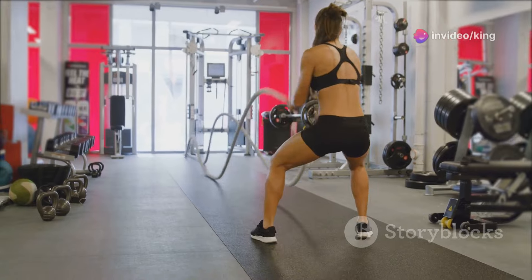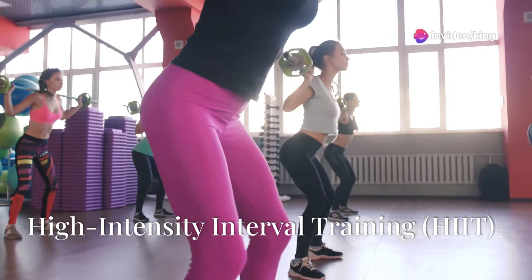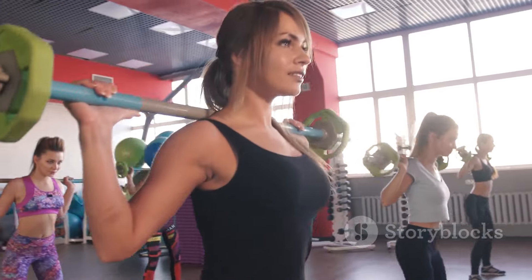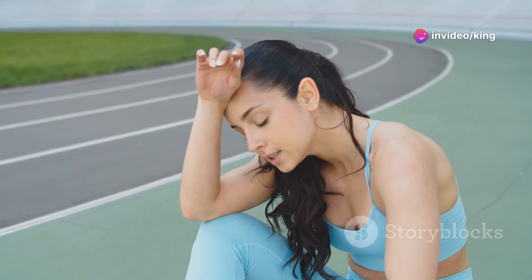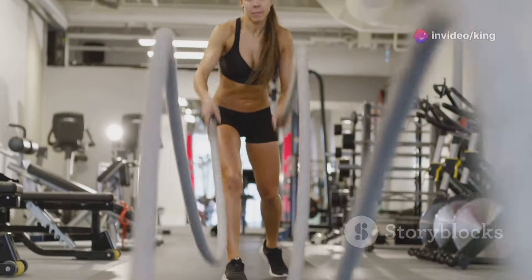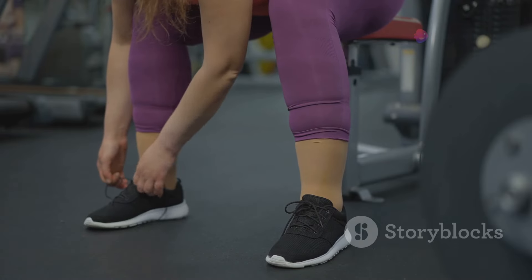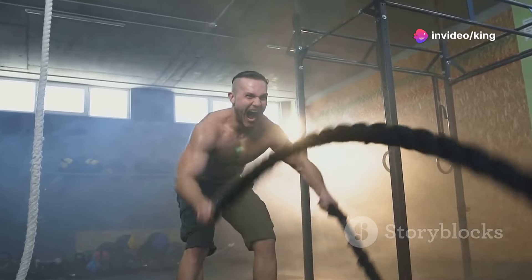Our first tip is high intensity interval training, or HIIT. HIIT is one of the most effective ways to burn calories quickly. This workout involves short bursts of intense exercise followed by brief periods of rest or low intensity activity. Studies show HIIT can help you burn more calories in less time compared to traditional cardio and boosts your metabolism. Consistency is key, so try to incorporate HIIT workouts into your routine at least three times a week.